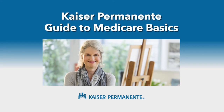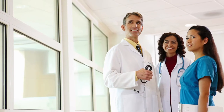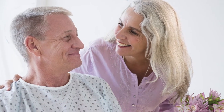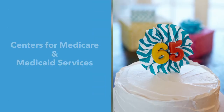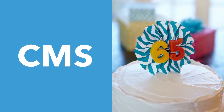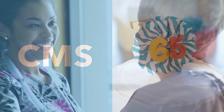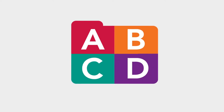Kaiser Permanente Guide to Medicare Basics. The National Medicare Program, which was created in 1965, has given people peace of mind and the security of knowing they'll have access to health coverage. Medicare is administered by the Centers for Medicare and Medicaid Services, or CMS, and provides health care coverage to people who are 65 and over and people under 65 who have certain disabilities, including end-stage renal disease after diagnosis. Medicare is made up of Parts A, B, C, and D. We'll explore each one so you have the information you need.